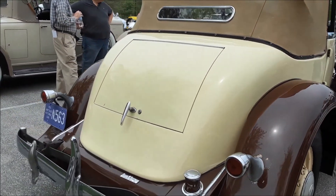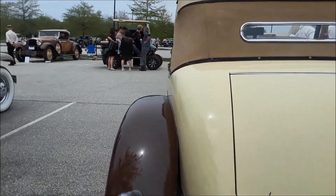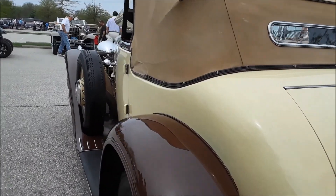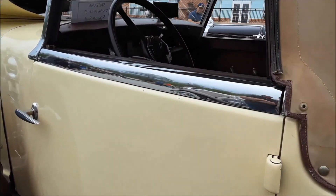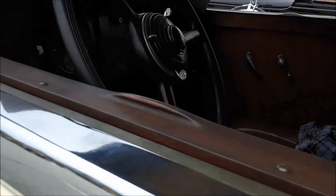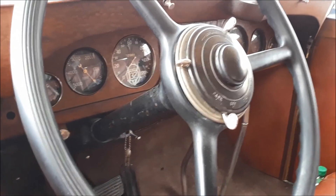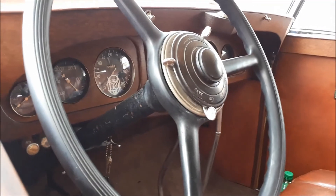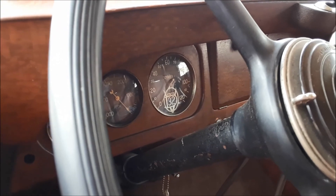We're going to check out more of these Stutz in a few minutes and do a little bit of a walkabout here. These are medium to upper price cars. All the controls for the spark and lights you can see on the dash — the 32.